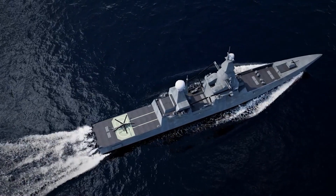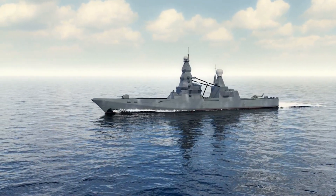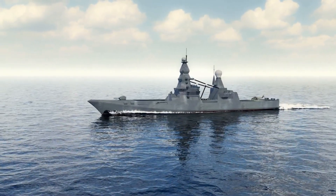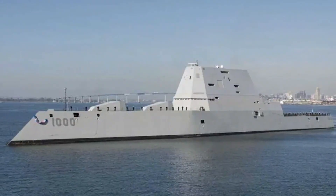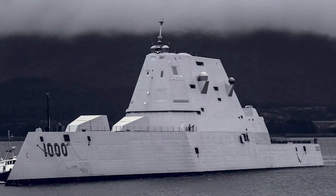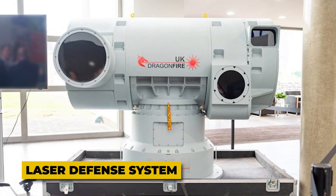A stealthy warship equipped with cutting-edge lasers has just entered the Atlantic, signaling a major leap in naval defense technology. Imagine a vessel that can glide almost undetected through the ocean while being capable of neutralizing incoming threats at the speed of light. This is not science fiction — it is the reality of the United Kingdom's newest stealth destroyer, designed to combine low observability with advanced defensive firepower.